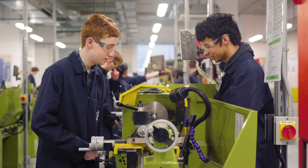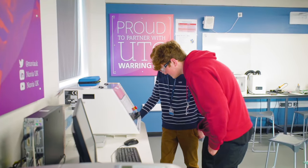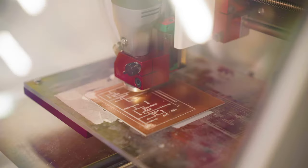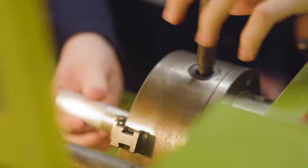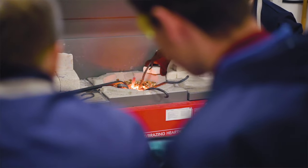Key Stage 5 students have a choice of extended diploma, which is a 3 A-level equivalent, or double award, which is a 2 A-level equivalent. Both qualifications involve quite a lot of practical work in the workshop using equipment such as lathes, milling machines, plasma cutter, and welding, depending on what the students have designed.